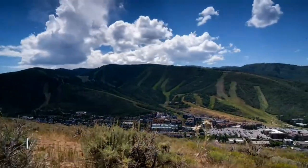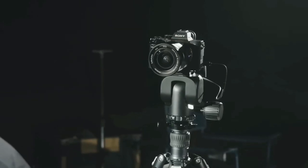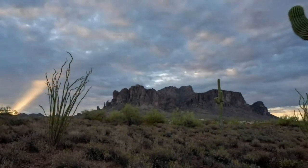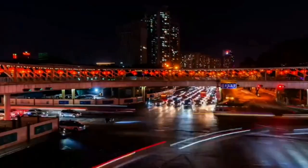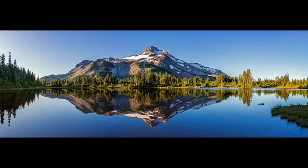Moreover, it offers multiple shooting modes, including panoramic sweeps and star tracking, giving you endless creative possibilities. Whether it's capturing beautiful sunsets or bustling cityscapes, this motion control system will add a touch of magic to your videos.